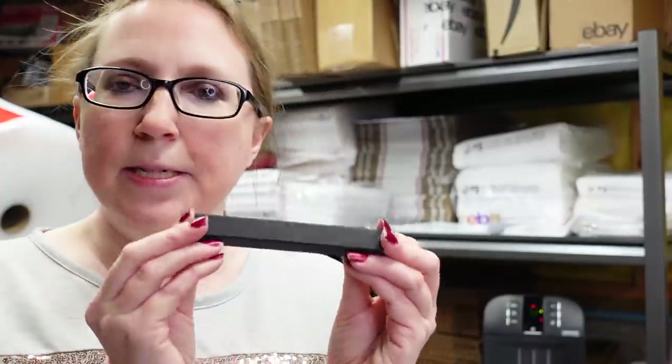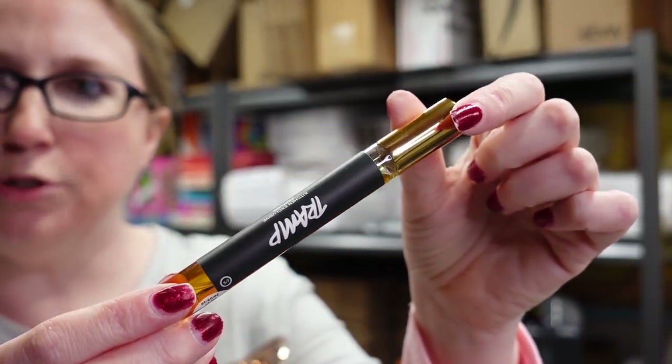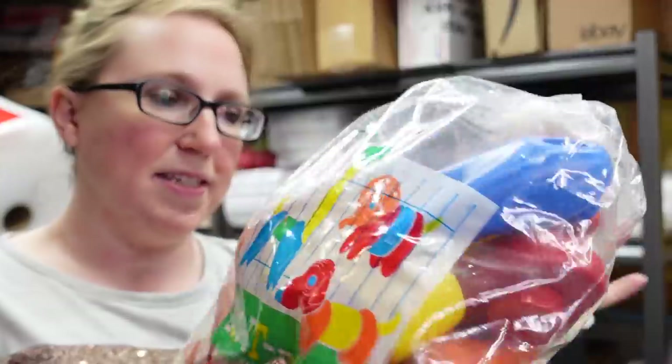This next item is a Lush perfume. Lush is one of my favorite brands and I'm subscribed to their subscription box. I recently got this perfume called Tramp in a little spray bottle, but I'm not the biggest fan of this scent so I decided to sell it. I listed it as a buy it now for $29.99.